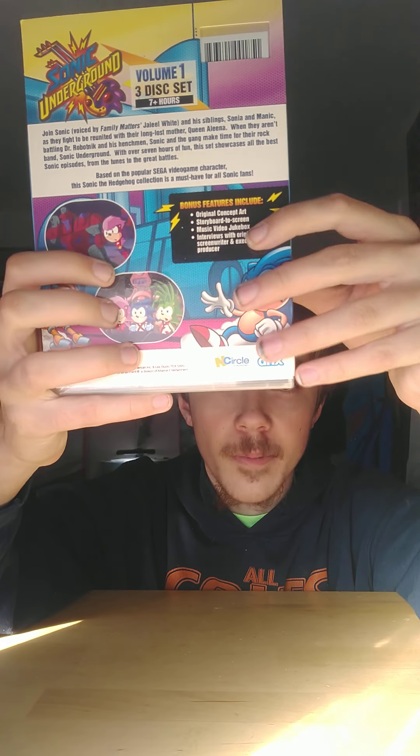Here's the back, and it shows pictures from the TV show with a picture of Sonic right there. I'm going to read it to you: join Sonic, voiced by Family Matters' Jaleel White, and his siblings Sonya and Manic as they fight to be reunited with their long-lost mother Queen Aleena.